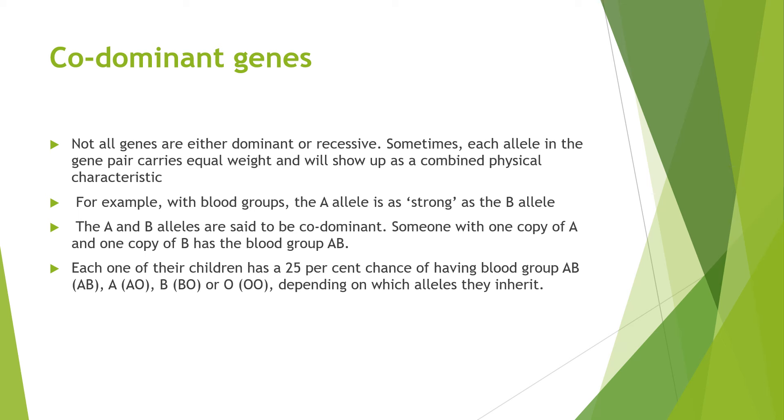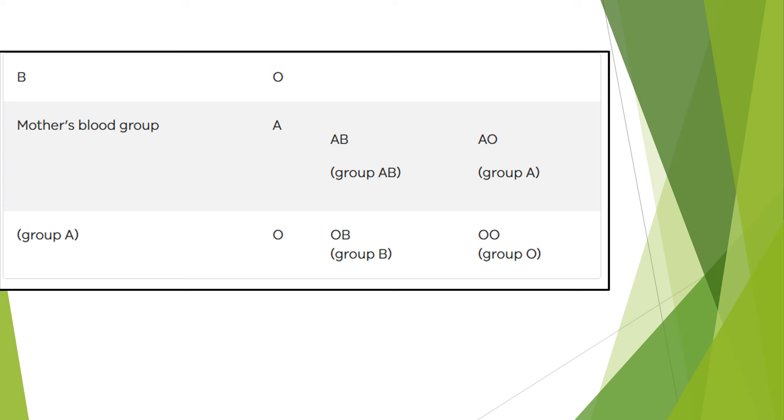Not all genes are either dominant or recessive. Sometimes each allele in the gene pair carries equal weight and shows up as a combined physical characteristic — codominant genes. For example, with blood groups, the A allele and the B allele are said to be codominant as each is equally expressed. So someone with one copy of A and one copy of B has blood group AB. The inheritance pattern of children from parents with blood groups BO and AO will give each child a 25% chance of having blood group AB depending on which allele is inherited. Here you can see the mother's blood group and the father's blood group and what the children end up with.